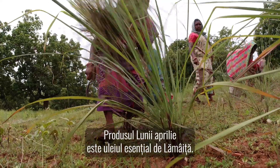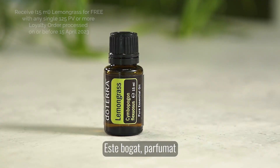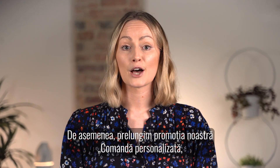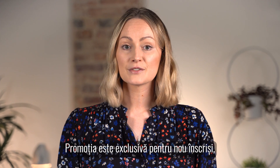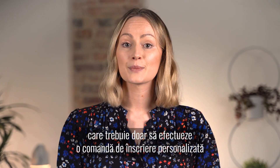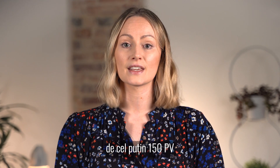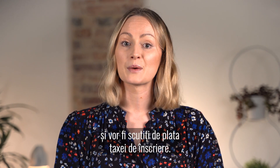The product of the month for April is lemongrass — it's rich, it's fragrant, and the smallest amount goes a long way. We're also extending our personalised order free membership promotion. Exclusive to new enrollees, they just need to place a customised enrolment order of at least 150 PV and the initial membership fee will be waived.